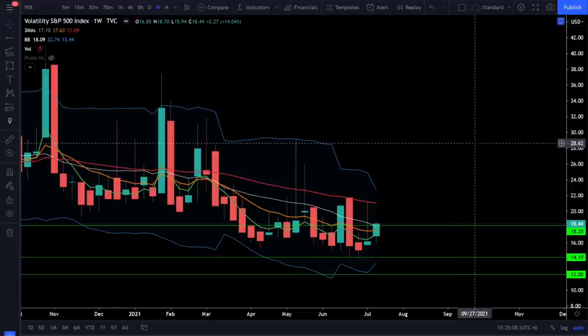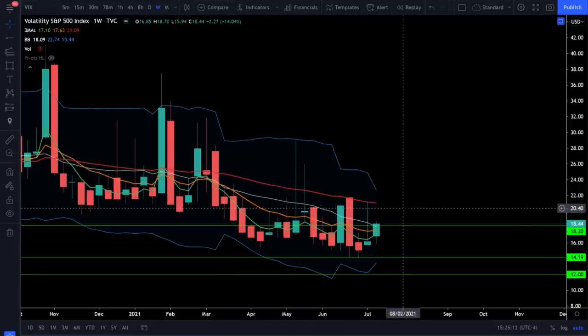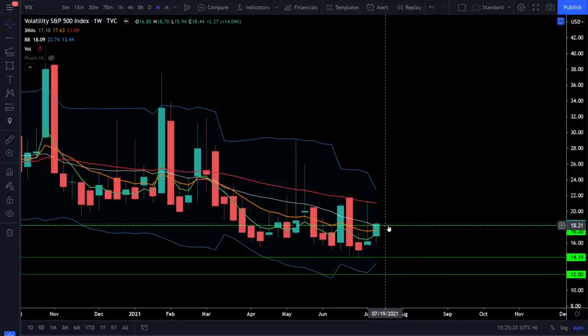On the VIX weekly chart we can see a little bit of a spike in volatility this week, but from the negative sloping 50 EMA and the bearish trend on the weekly chart, the VIX has definitely been trending down over the last few months. The VIX spiked a little bit over 18.2, but we need to see it getting above 20 to really confirm a stock market correction. Without that fear we're not likely going to see a correction — we're simply seeing a stock market pullback of anywhere between one and a half to three percent.